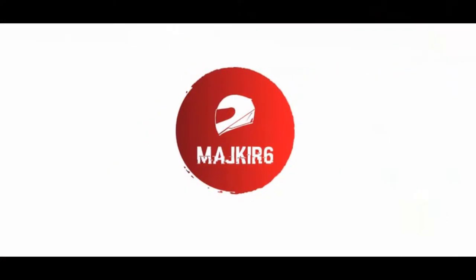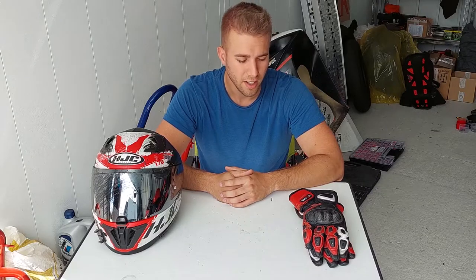Hey guys, my name is Mikey, welcome into my garage. Recently I posted a video about a pretty nasty crash I had at the race track. If you haven't seen it, click up there — you can find the video about the crash itself, the damages to the bike, and my injuries. Today I would like to talk about the protection — the racetrack protection.